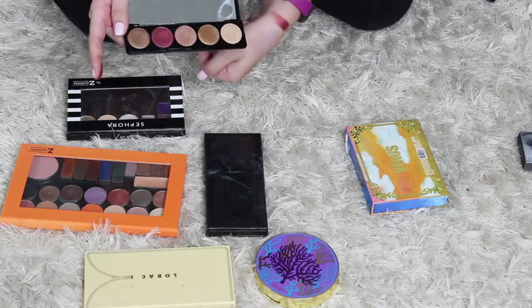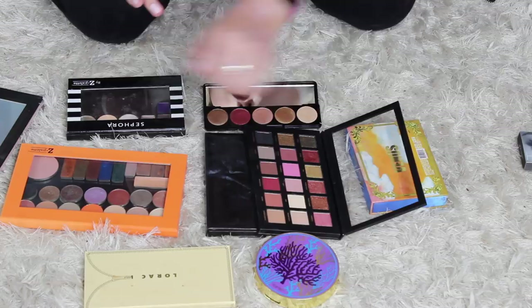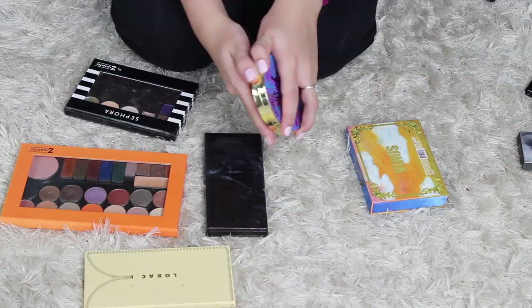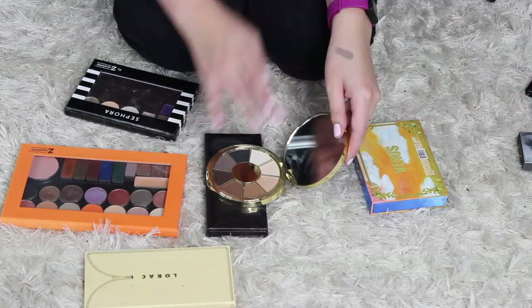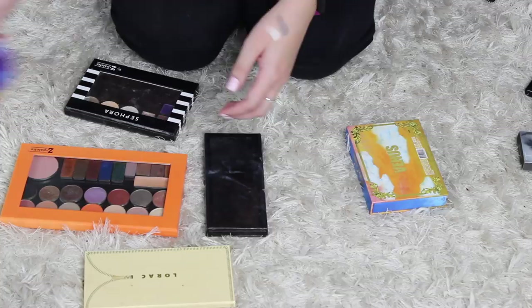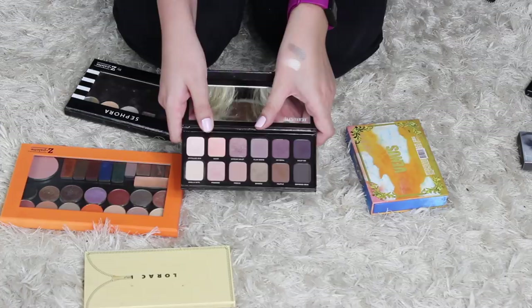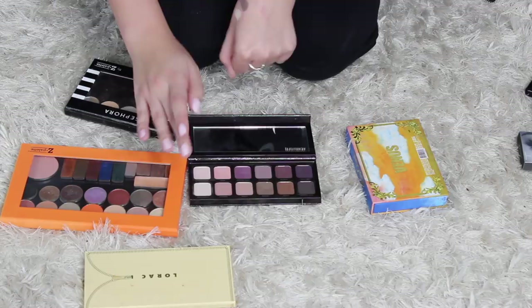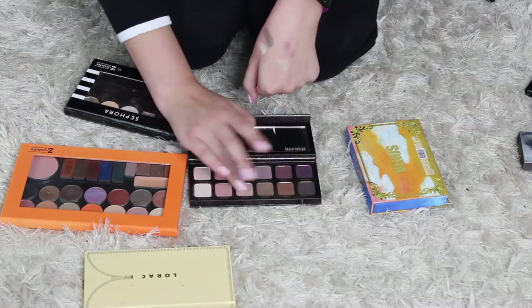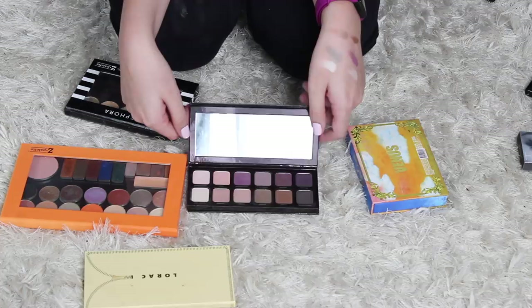I haven't used this Tarte palette yet — this is the one that we got in that BoxyCharm a while ago, but I am interested in trying it out. These shades are really, really pretty, so I will keep that. Here is my thing with this palette — I really enjoy it aesthetically and I enjoy some of the shadows by themselves. But as a palette, I only reach for African Violet, a cream color, maybe this brown right here, and Truffle. But the rest I don't reach for. I'm gonna sell it. Saying that makes me sad, but I'm gonna sell it.